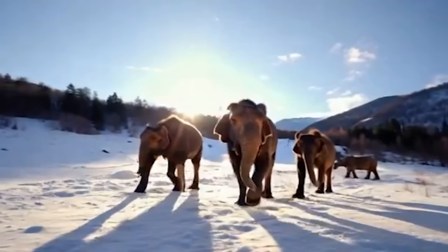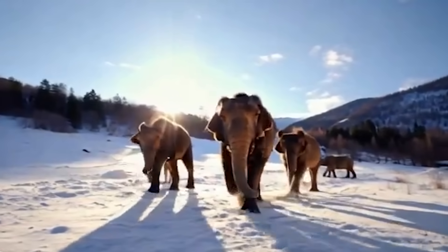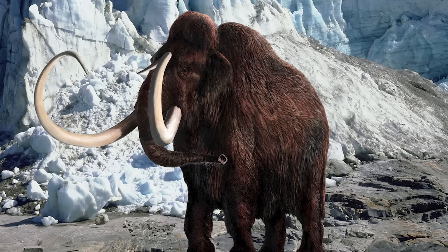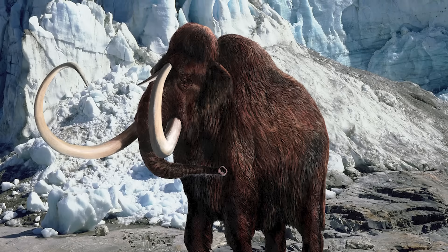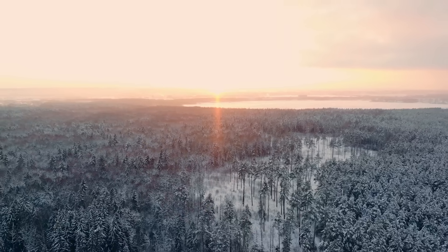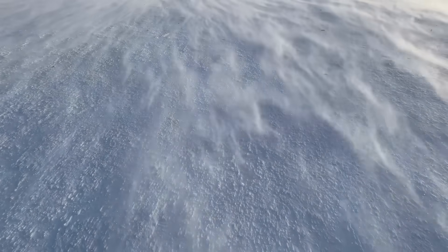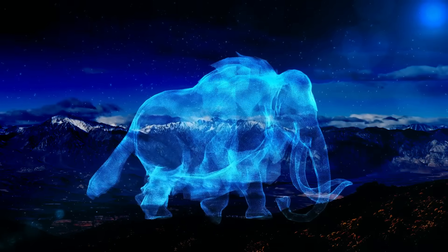But why put all this time and effort into something like this? Sure, it would be cool to see a real-life mammoth in person, but is there any other purpose behind research like this aside from the novelty? Well, yes, it's also an attempt to combat climate change. Back in the day, mammoths actually helped maintain arctic permafrost by compacting the snow, which kept the ground cold. So scientists think reintroducing mammoth-like elephants to the Siberian tundra could help slow permafrost thawing.